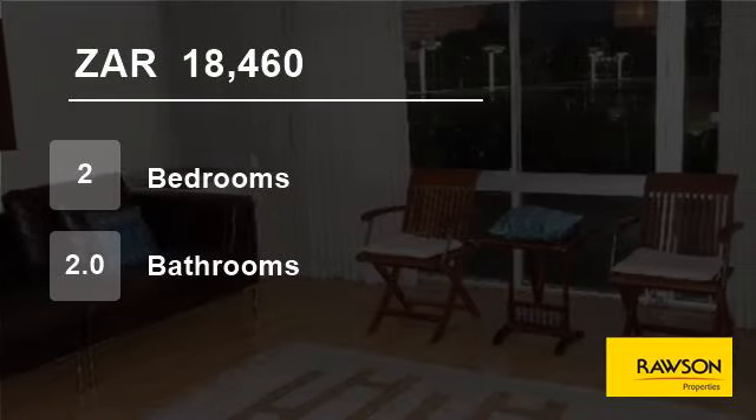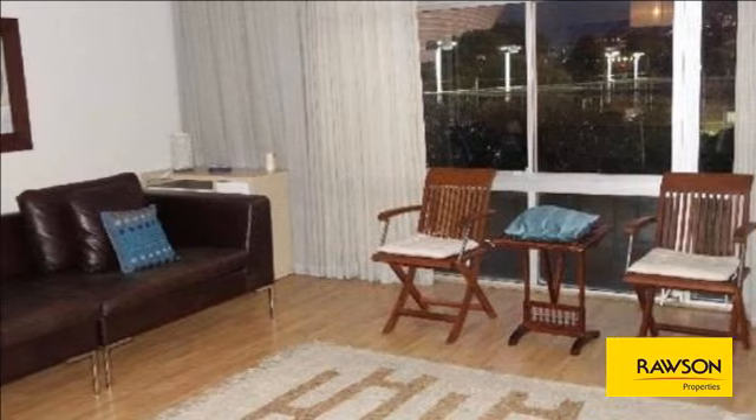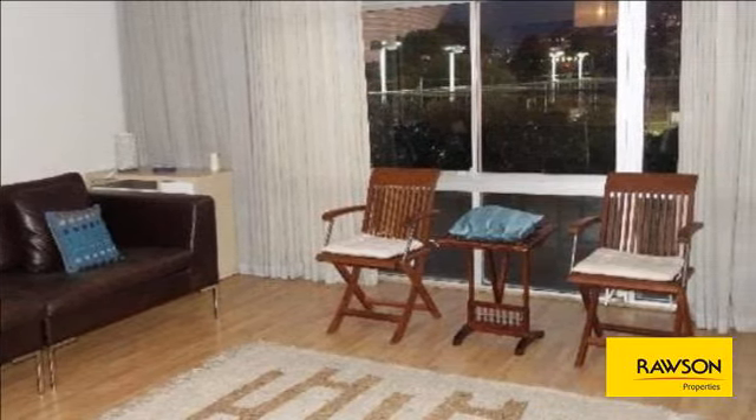Welcome to this two-bedroom flat for rent in Moulay Point, Cape Town, Western Cape, South Africa, for 18,460 Rand per month.